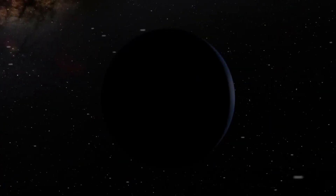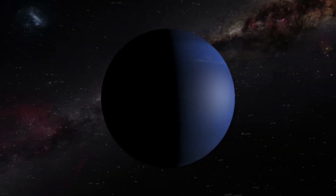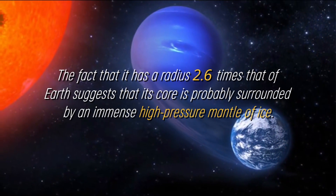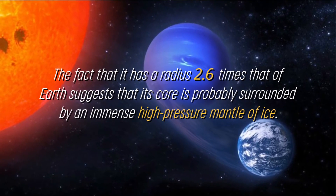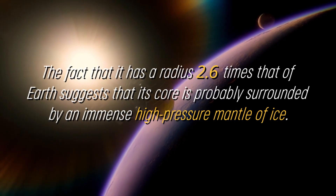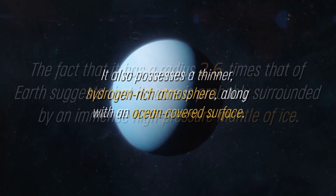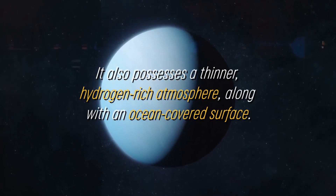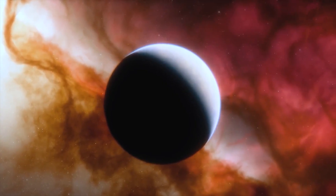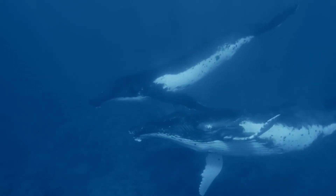Although K-218b is in the habitable zone and has been shown to contain carbon compounds, this does not automatically imply that the planet is capable of harboring life. The fact that it has a radius 2.6 times that of Earth suggests that its core is probably surrounded by an immense high-pressure mantle of ice, similar to that of Neptune. It also possesses a thinner, hydrogen-rich atmosphere along with an ocean-covered surface, though there is a possibility that the ocean is too rigid or inadequate to support life.